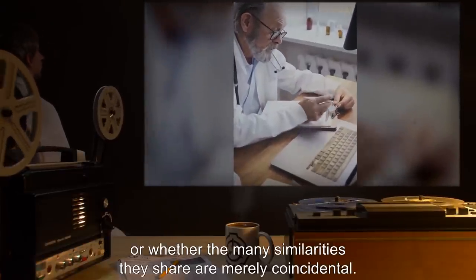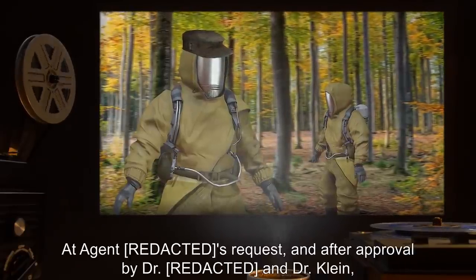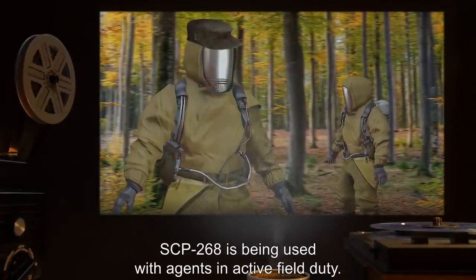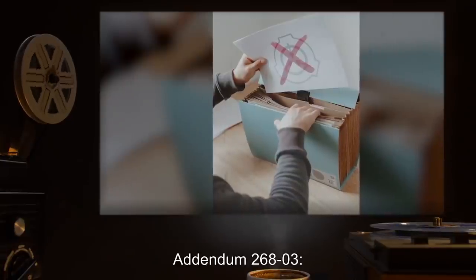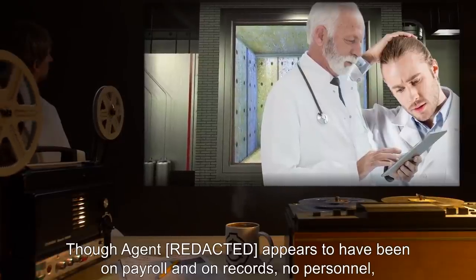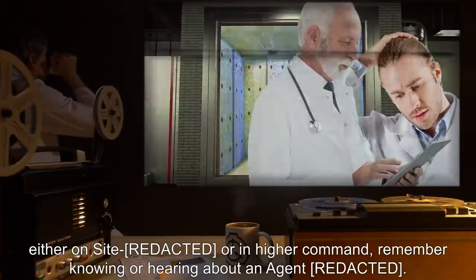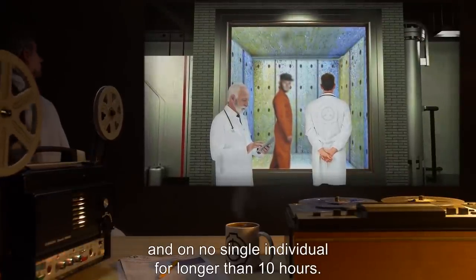Addendum 268-02: at Agent's request and after approval by Dr. Klein, SCP-268 is being used with agents in active field duty. Results thus far have been favorable. Addendum 268-03: field testing has been suspended. Though Agent appears to have been on payroll and on records, no personnel either on-site or in higher command remember knowing or hearing about the agent. Further tests should be conducted only on D-class personnel and on no single individual for longer than 10 hours.